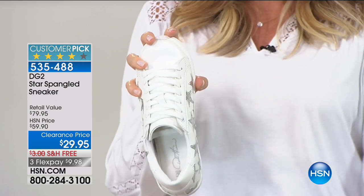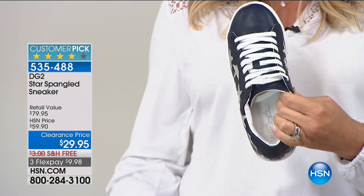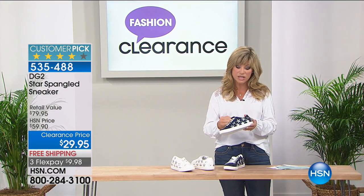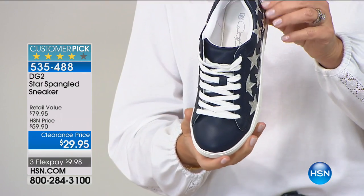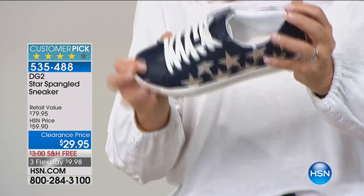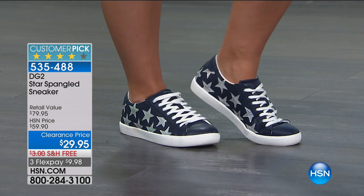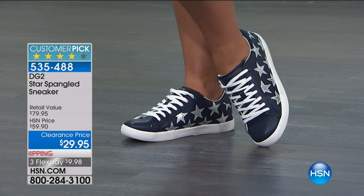Athleisure looks are really big right now, and a lot of us don't know how to pull off an athleisure look. Sometimes you just have to wear jeans with tennis shoes and you've got an athleisure look going on. These designer high-end fun tennis shoes are outrageously priced. Even here at HSN some of them we sell for $200. So how nice is it that we've got that big look that is super comfortable? Leave it to Diane Gilman, our jean queen, who really understands what women want in a great shoe.